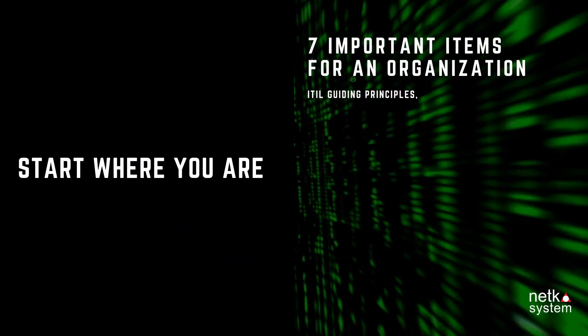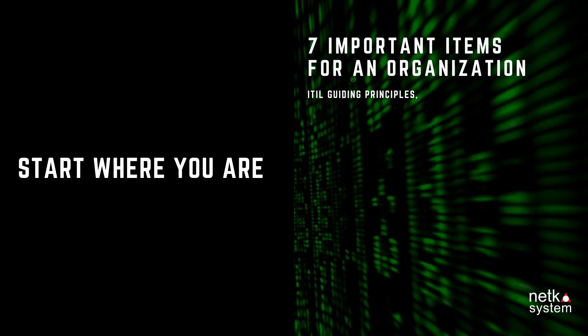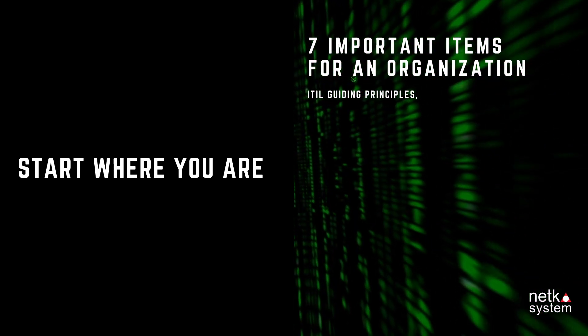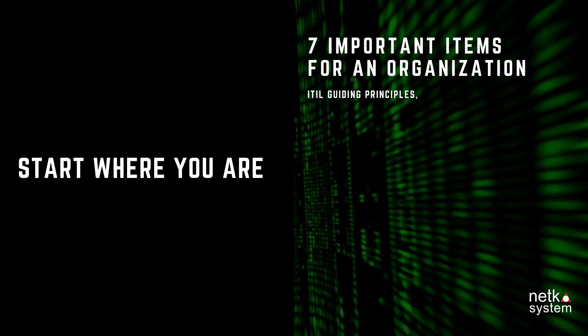Principle 2: Start Where You Are. Firstly, you need to know where your organization is and start from where you are or what you have, without creating new things. You should be able to improve what you already have today.